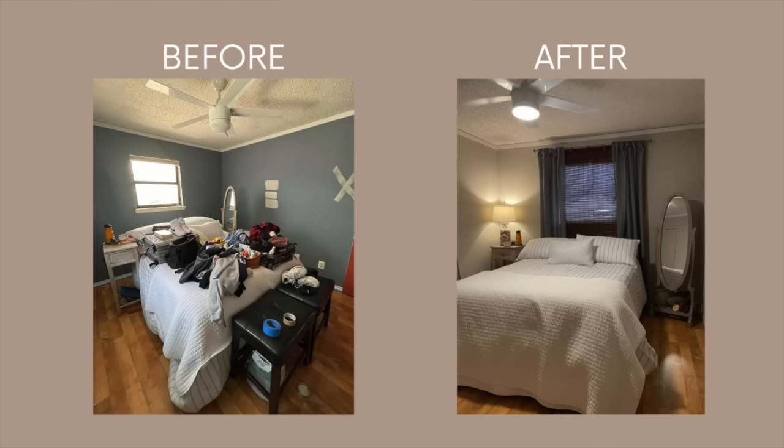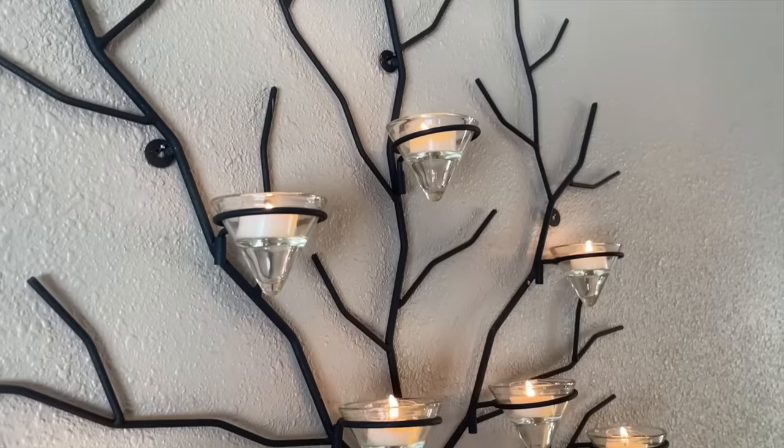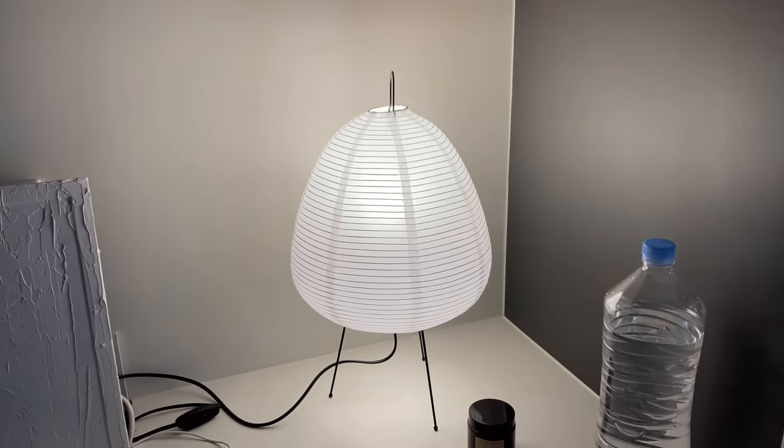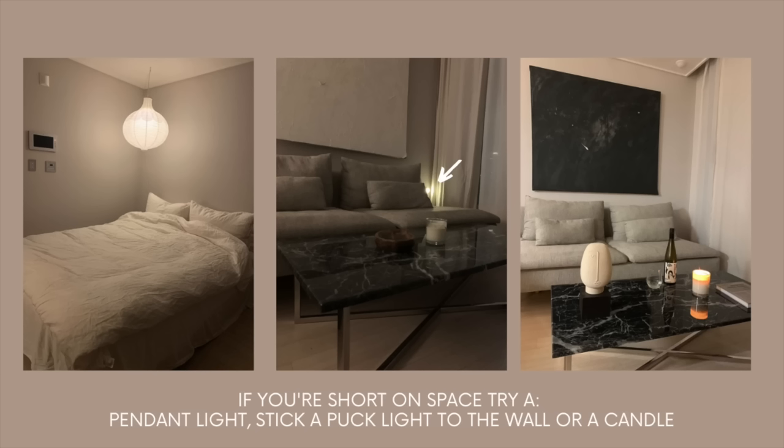Another critical lighting essential for me is to use layered lighting. This might mean using under cabinet lights, table lights, or anything other than the harsh overhead lighting. Not only will this create small shifts in the mood throughout the day as you turn off one and turn on the other, but it can also serve as a way to create zones within your space.